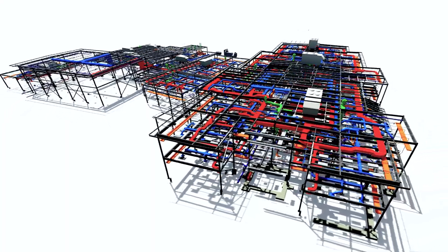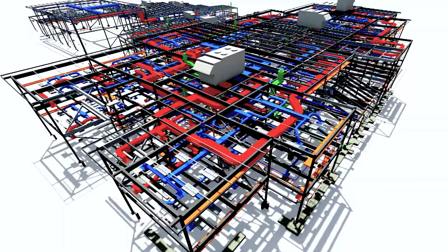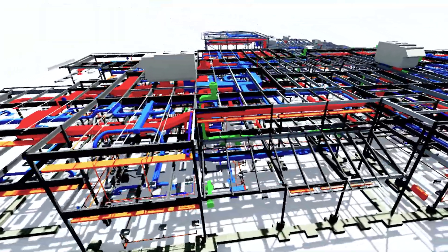It helps us get things right the first time. 3D modeling is huge for coordination and picking up those clashes ahead of time so that we don't have those issues when the job gets out to the field. But BIM — it's really the data behind the scenes that we can then take and do stuff with to elevate our engineering. That's the real power of BIM.